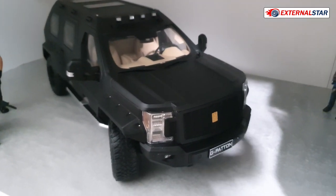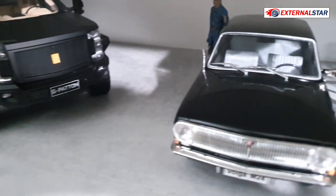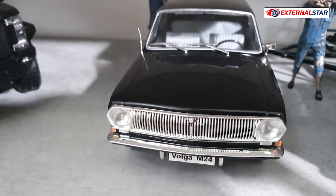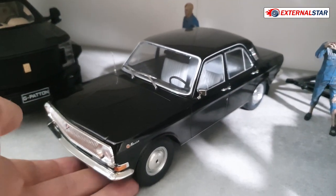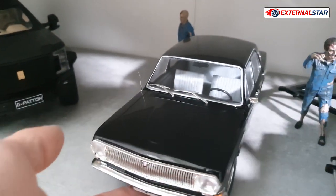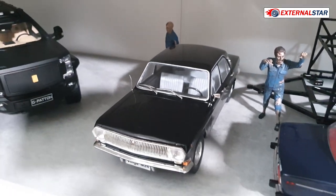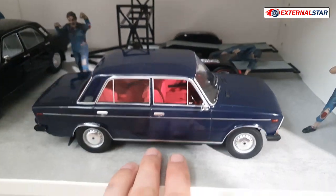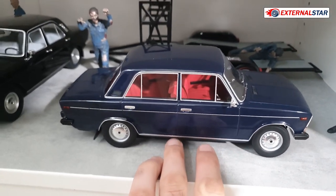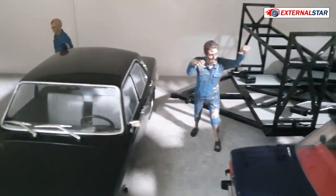Then we have this Volga M24 — I actually never reviewed this one because I don't like it. I hate the wheels. Maybe I will sell it, that's why I've never reviewed it. And then we have this Lada in blue color, and a lot of zombies around it.